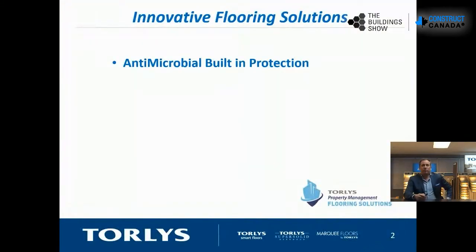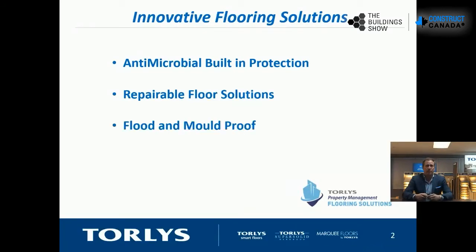As we talk about innovative flooring solutions, we've got many different ways to create solutions with our Twirlies products. One of them is an antimicrobial treatment, also known as antibacterial protection, that's built into the product throughout. Repairable flooring solutions — a system that allows you to repair floors instead of replacing the whole flooring system. Flood and mold resistance as well.